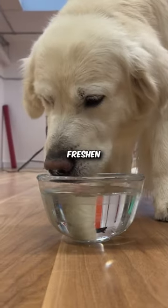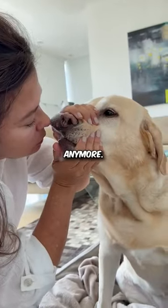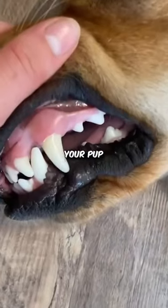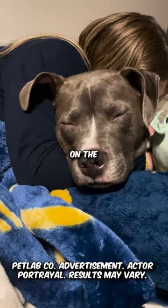It'll help freshen their breath and you won't have to deal with that fishy smell anymore. Even better, the formula has no odor or taste either, so your pup won't even notice. Learn more by clicking on the link below.